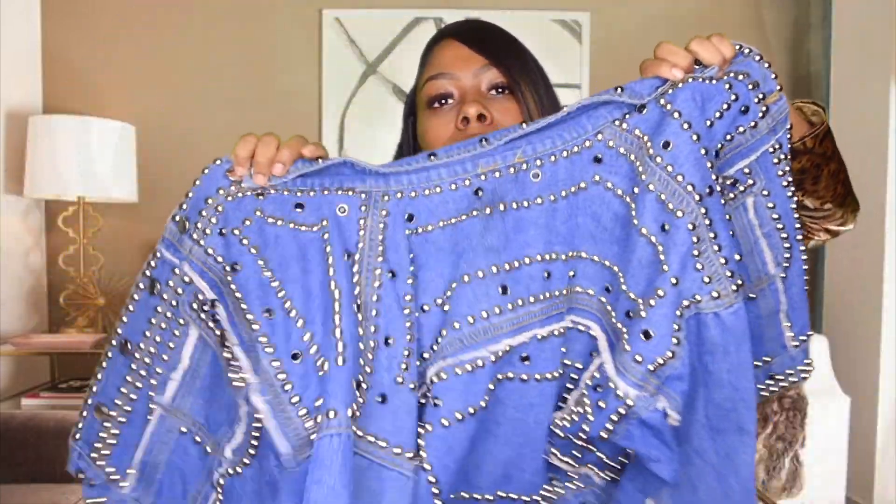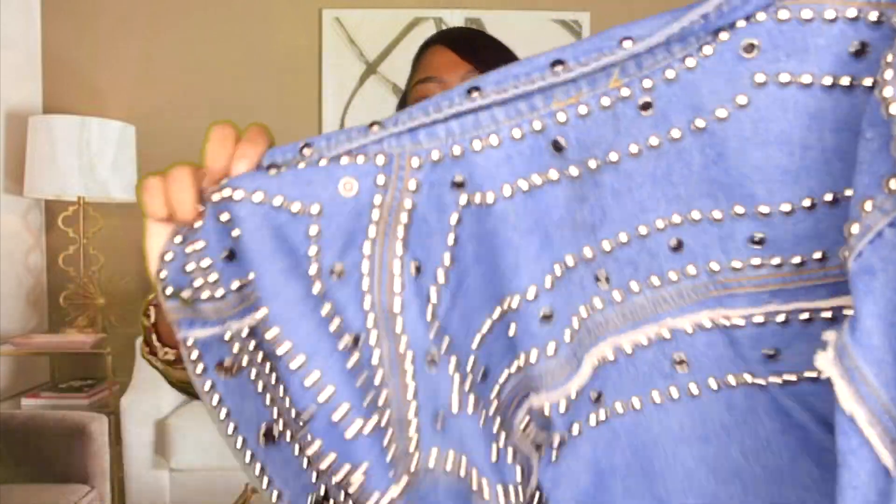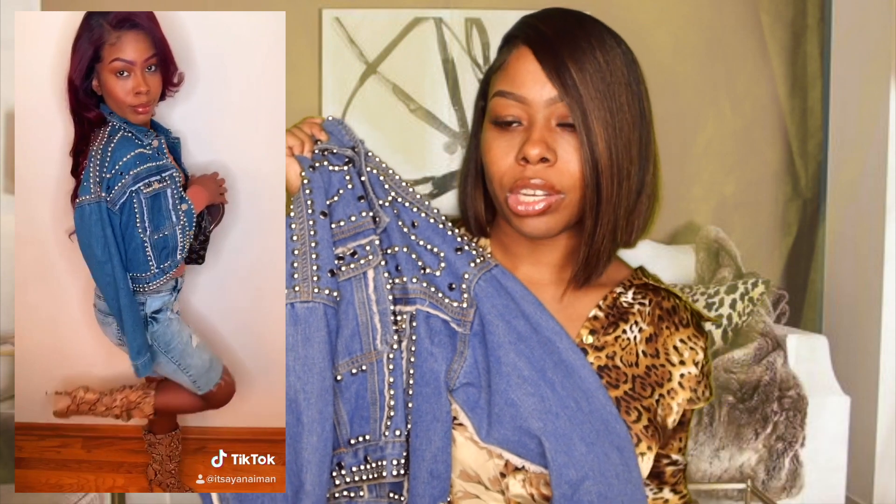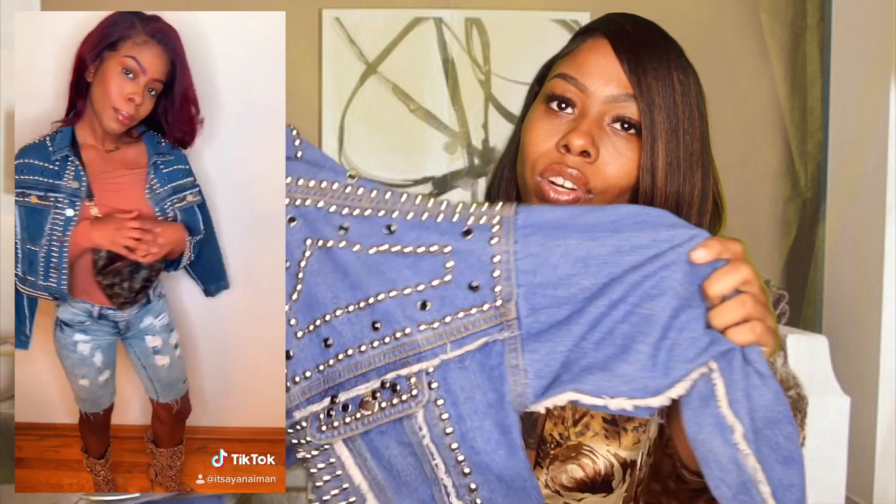The last clothing piece is this studded cropped denim jacket. Denim is always in for fall, but I hate plain denim — all my denim jackets have something on them. This one is all-around studded with details on the pockets and a ripped-type look on one side. I got this from a store called Olive Ole in the DMV area. They have an online store and it's around $30 to $50 for this jacket. I bought it when I was in Hampton — it was one of my first fall pieces and I had to get it.